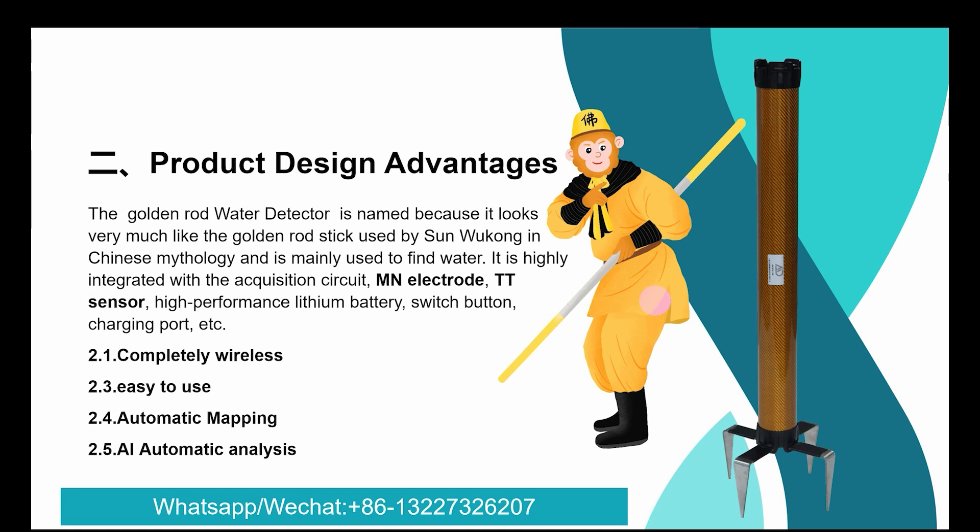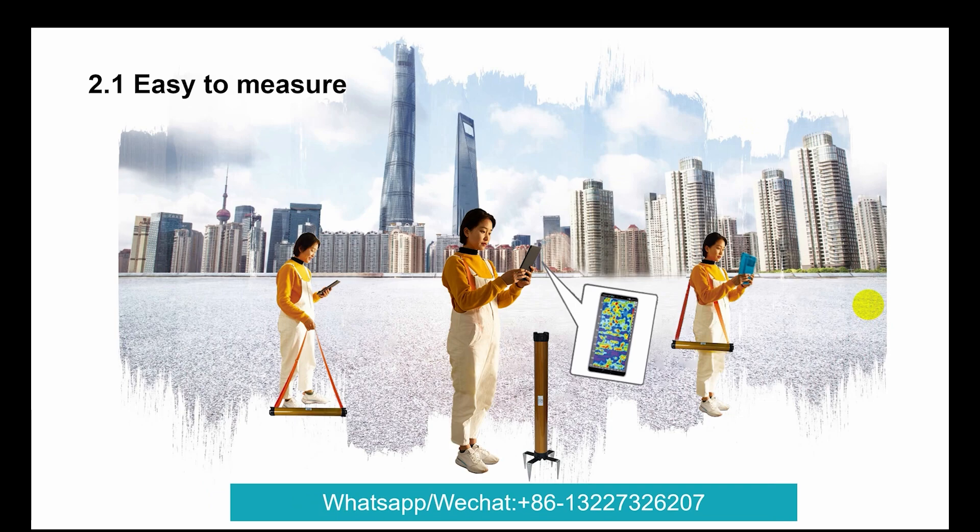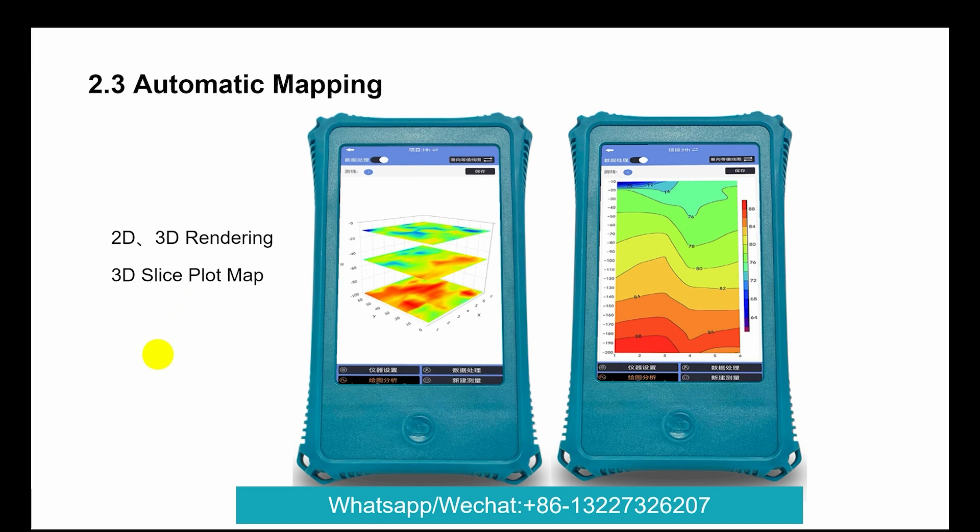Features include: automatic mapping AI, automatic AI analysis, completely wireless. The connection type uses a mobile phone, and it also adds an optional additional display. The measurement method — insert the electrode into the ground, and it performs automatic mapping with 2D, 3D rendering, and 3D slice plot maps.